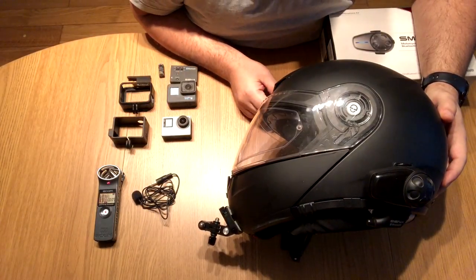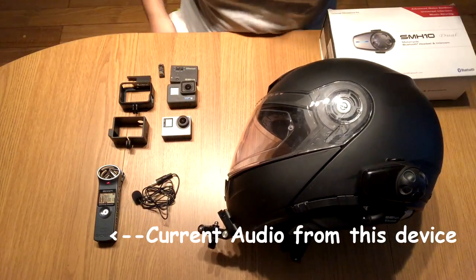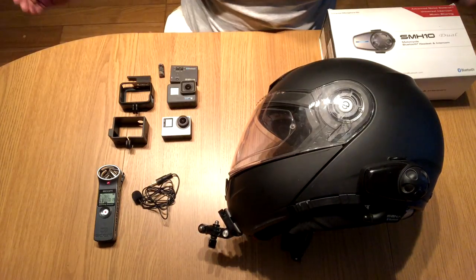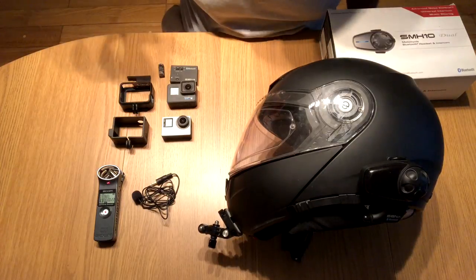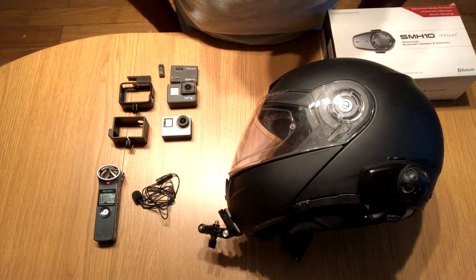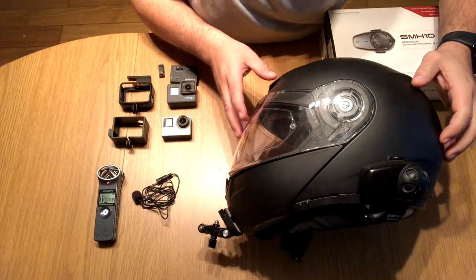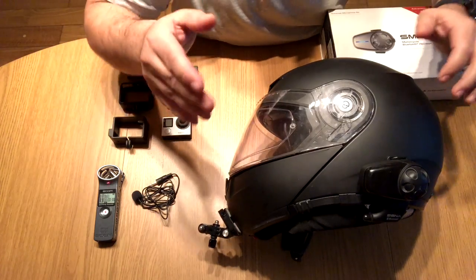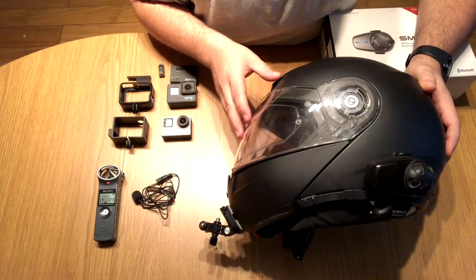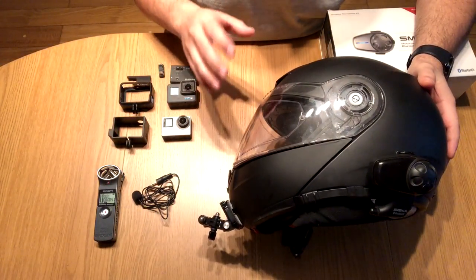Hello YouTubers, Zero to 100 here and welcome to my channel Zero to 100 Adventure. The 2018 motorcycle season is upon us — it's been a long winter, six months of hibernation, and I'm really looking forward to getting out there and riding. I have a lot planned: bike reviews, test rides, showroom walk-arounds, reviews of equipment, accessories, clothing, and so forth. Be sure to subscribe to get updates, and I do plan to upload regularly — weekly if not more.